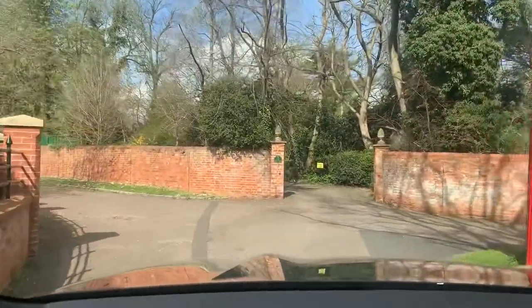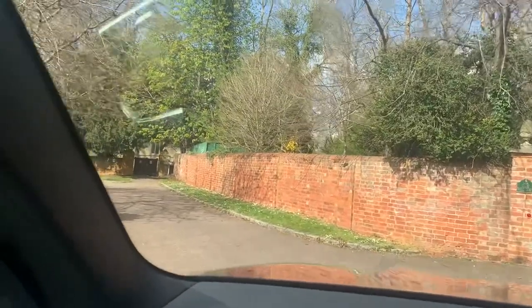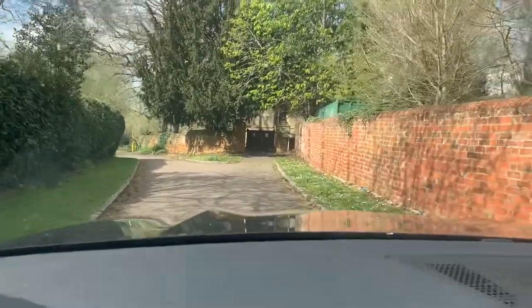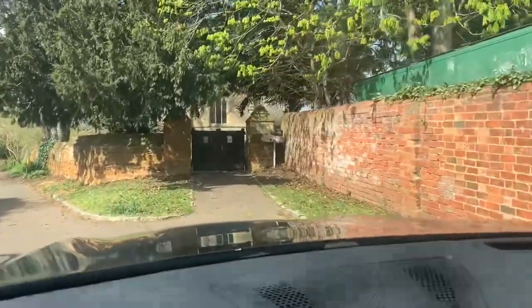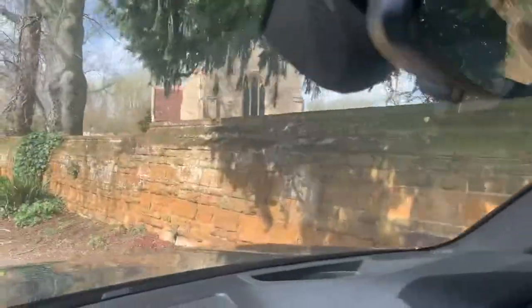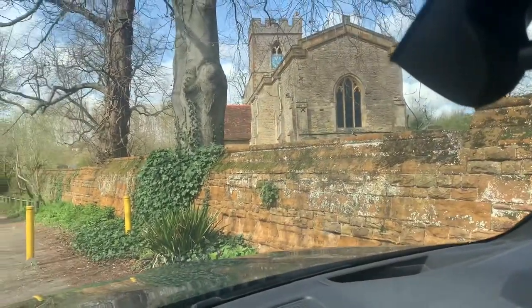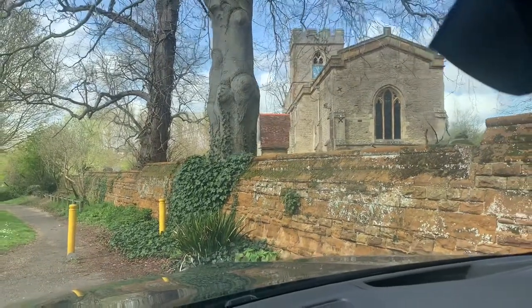So this is St. Lawrence's Church over here. It's through a driveway, and you can see it beyond through the trees — there's a church building beyond the gate there. You can see the old church. There we go, that's a good picture of it. That's the front of the building.